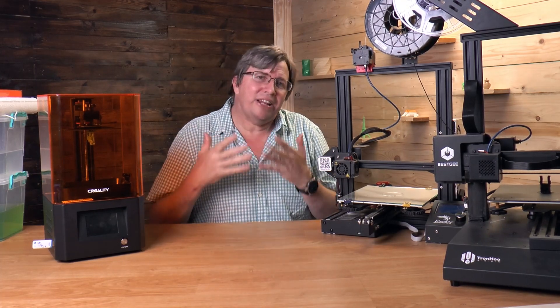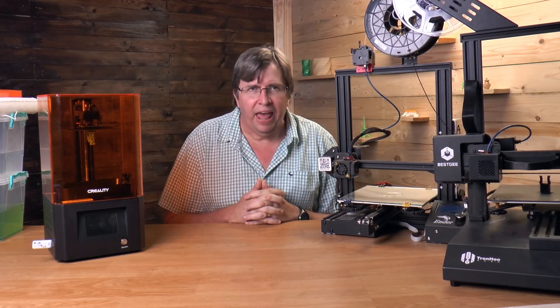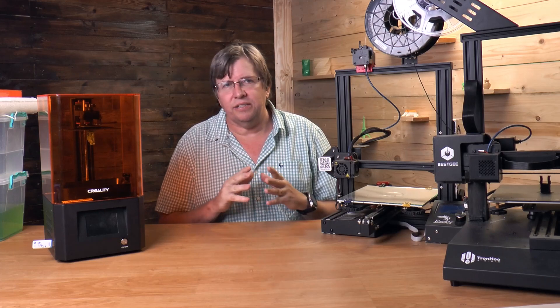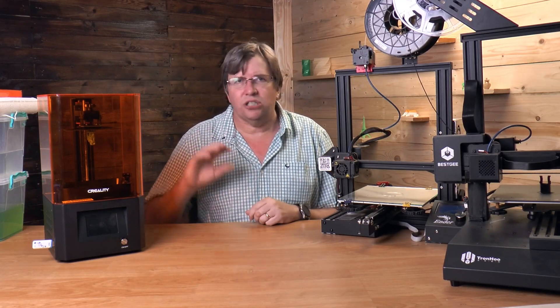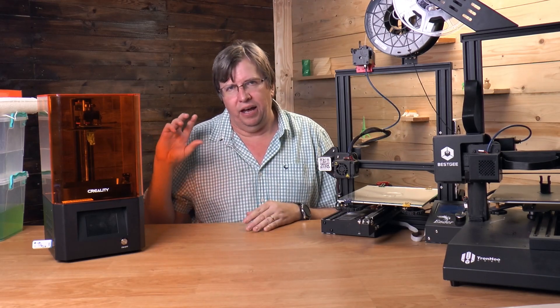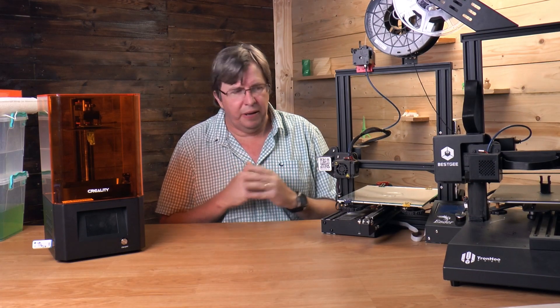What other types of printers do you get? Well, I've got a resin printer on my right here. Resin printing is absolutely awesome for figurines. You cannot touch the quality of a figurine printed on a resin printer as opposed to an FDM — the resin quality is just so much better.